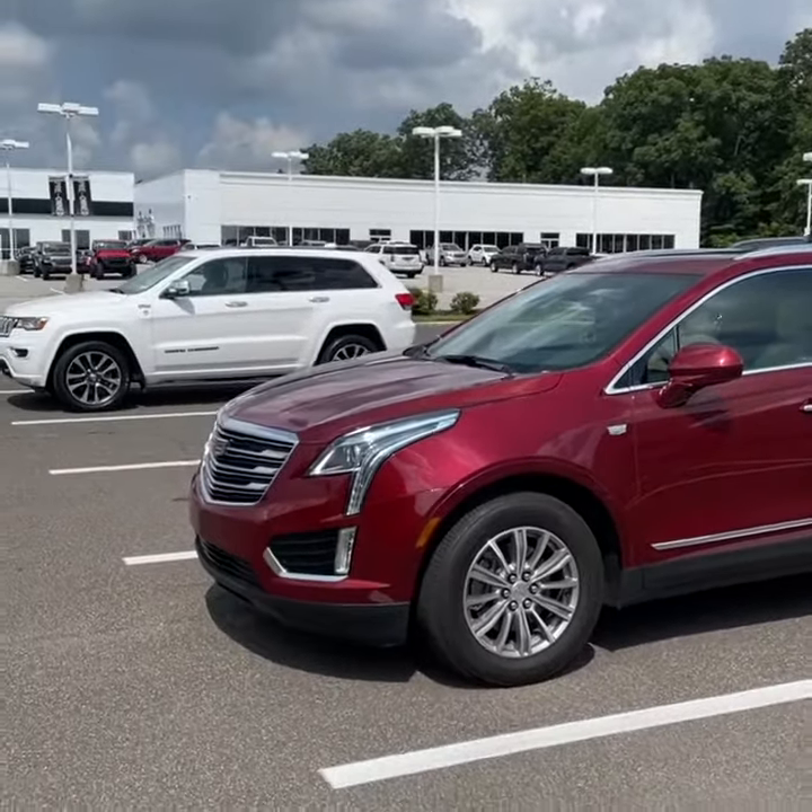So one last time: 2018 XT5 Luxury Collection, 32,000 miles, certified pre-owned, all-wheel drive. This is the driver awareness package. You're seeing it here first — this is not online. The price will be $36,000. Call 954-36-954. Thanks for watching, this wraps the video up.